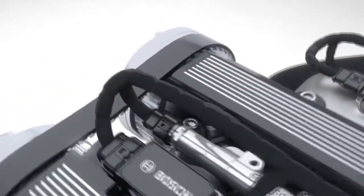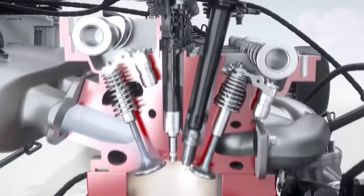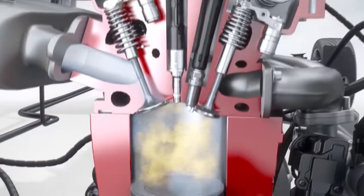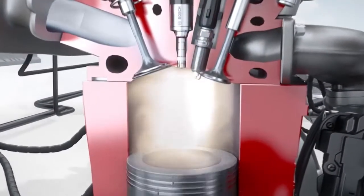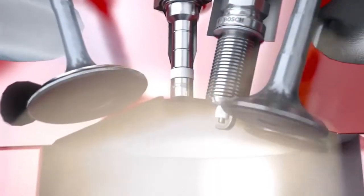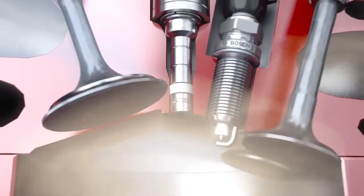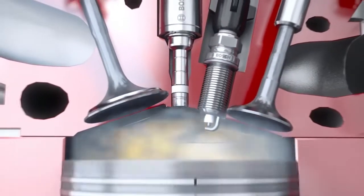A high-pressure sensor measures the current pressure. Mounted on the fuel rail are high-pressure injectors that meter the fuel and spray it under high pressure right into the combustion chamber, where a spark ignites the air-fuel mixture. Bosch injectors with innovative laser-drilled spray holes provide maximum flexibility in spray configuration while minimizing wall wetting in the combustion chamber.